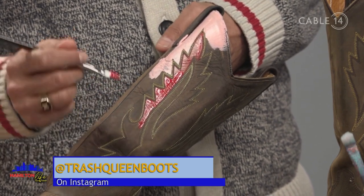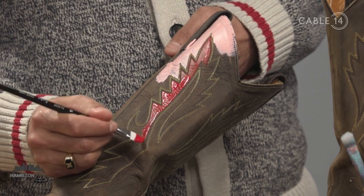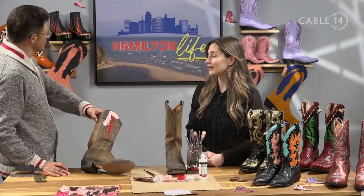It's not just boots that you work on — you venture out into other products as well. Definitely — I've done ornaments, coasters, hats, purses, and even stockings, as you can see behind us. Really, whatever I can find, I will make or paint.